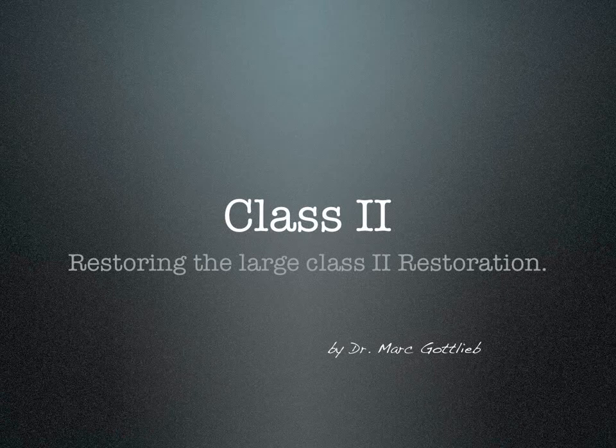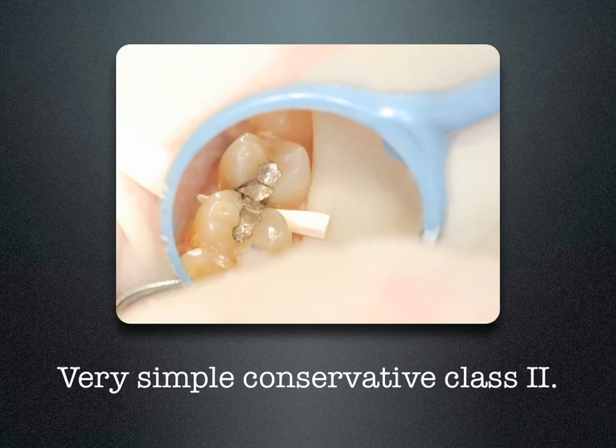Restoring the Large Class II Restoration with Case Studies by Dr. Mark Gottlieb. This is a very simple conservative Class II lesion. This tooth can easily be restored with amalgam or composite.